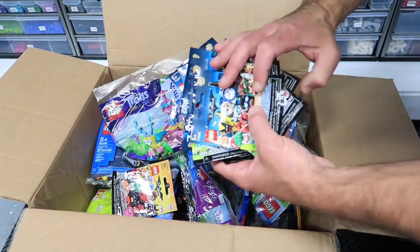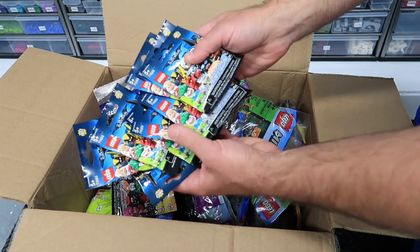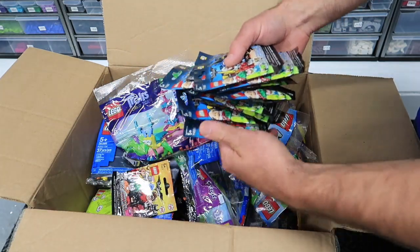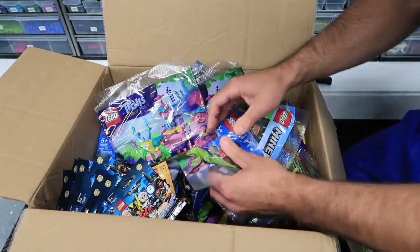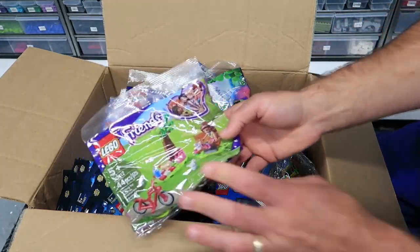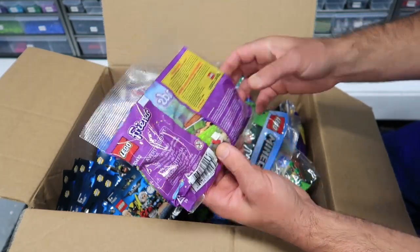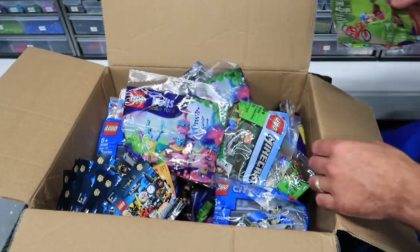We have the Batman Movie Series 2. This is awesome — I missed out on getting a lot of these. I have some, but I wish I would have gotten more. This is better than the first series, certainly. We also have this poly bag, which is a 2020 — a new one. I think I did see that come out.